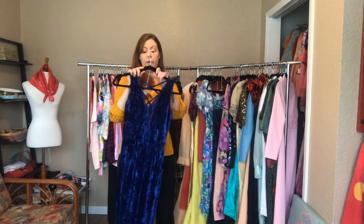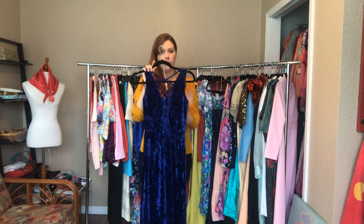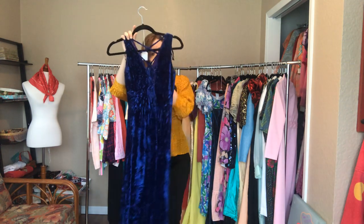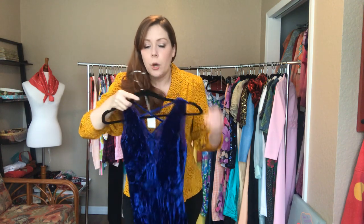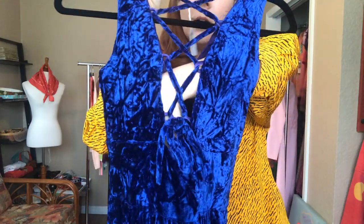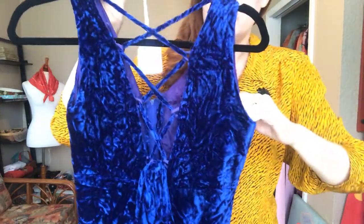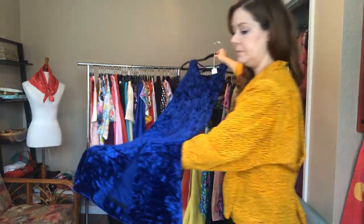And then another blue - this is a crushed velvet. The measurements are a 26 bust, a 23 waist, and a 34 hip. If I forget to mention where a dress falls feel free to comment below or send us an email. The detail in the bust has this beautiful crisscross design. It does have a little slit in the back, about 12 inches.